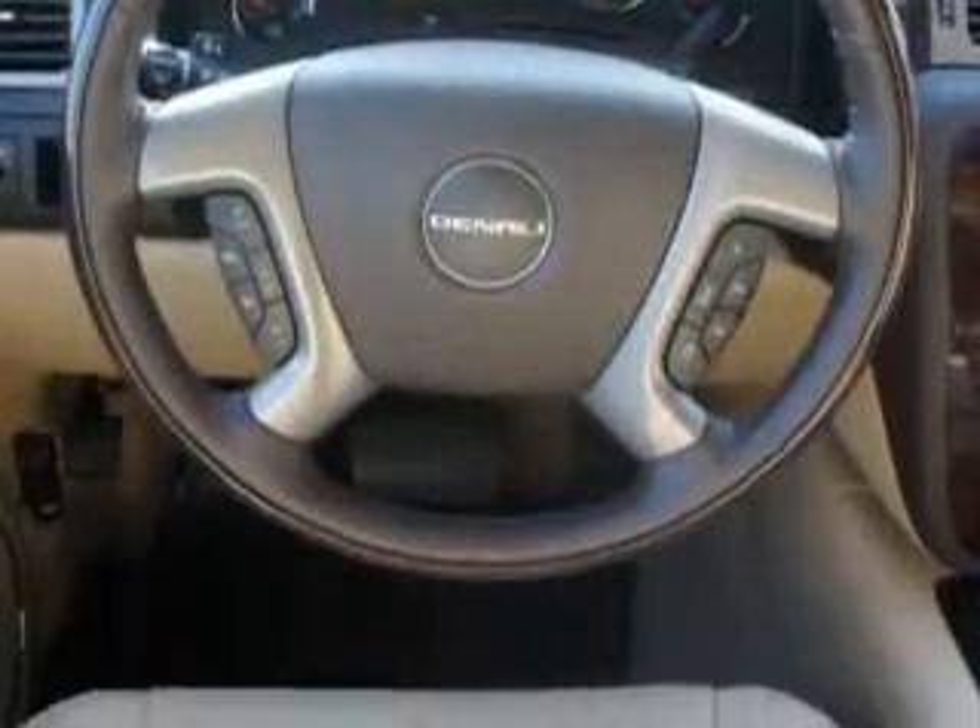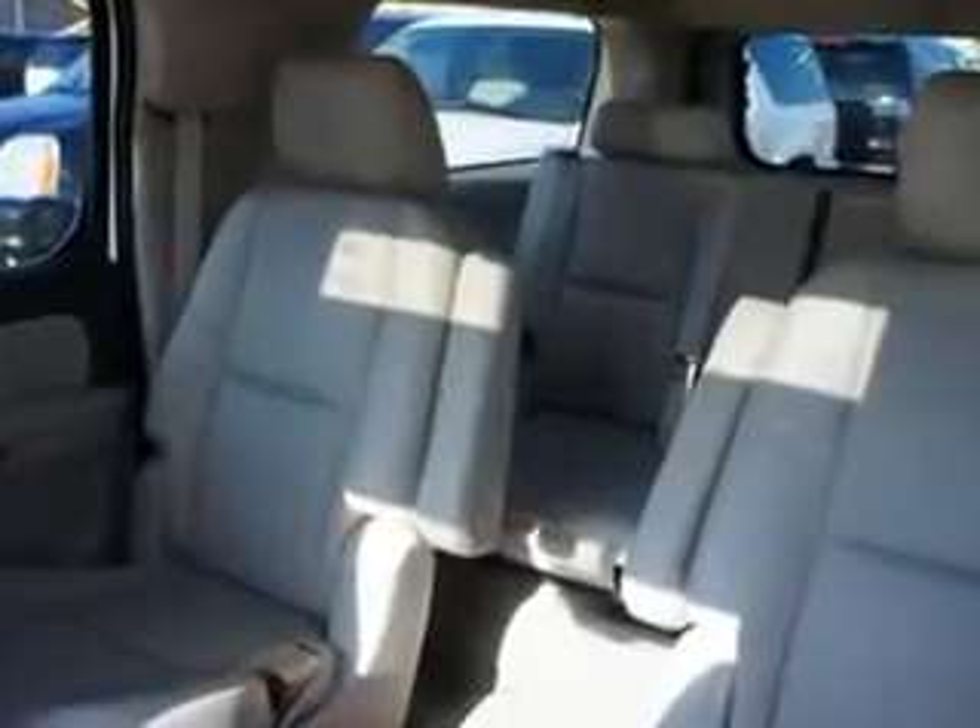Enjoy the drive and feel safe in this 2013 GMC Yukon XL Denali. See us at Harry Robinson GMC today.